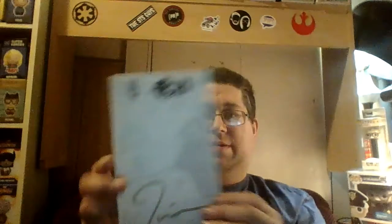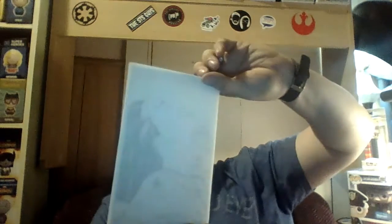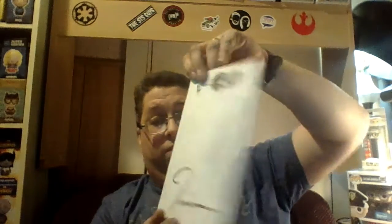Looks like a signed... comic — not a regular size comic, but it looks signed. Exciting!